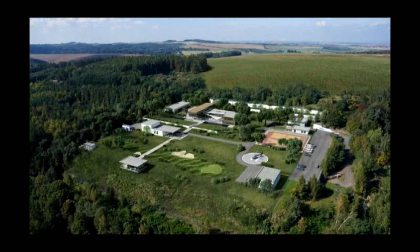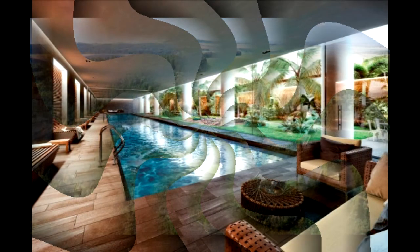But survival comes at a price. It was reported that plush 3,600 square foot penthouses within the shelter, a former missile silo, were selling for $4.5 million. Half-floor units, each measuring 900 square feet, were said to be available for $1.5 million, while full floor units measuring 1,820 square feet were going for $3 million.